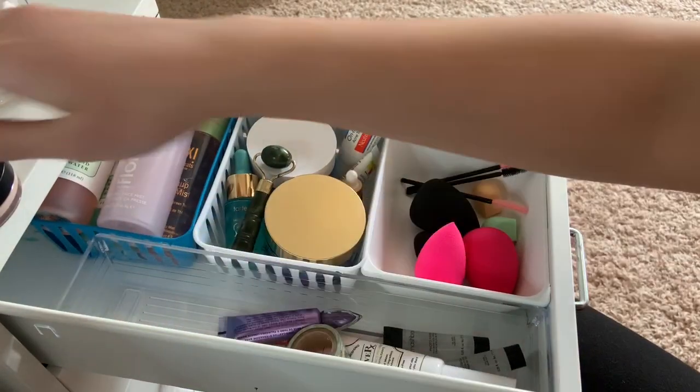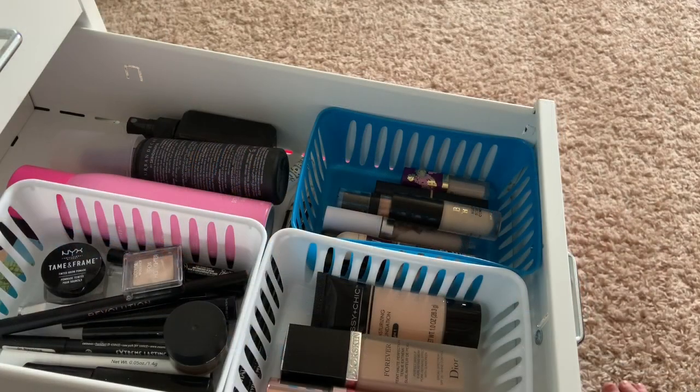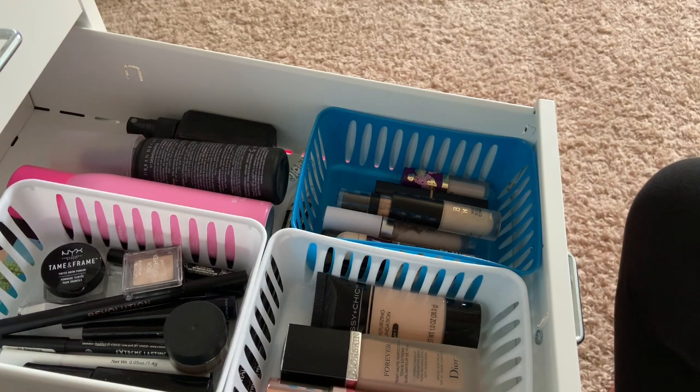That was a good drawer - I think I did really well. In the second drawer we have foundations, eyebrows, eyeliners, concealers, and setting sprays.